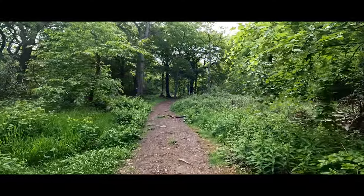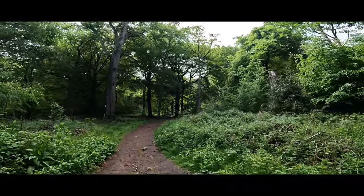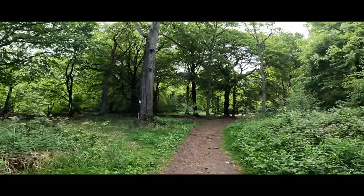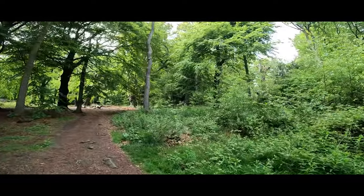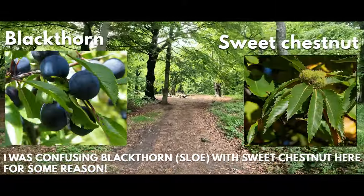Predominantly beech trees in this forest — you can see that one there on the left. Quite old ones as well. Other than that it's mainly horse chestnut, a bit of hazel... well it's possibly — what is it — blackthorn, I want to say.